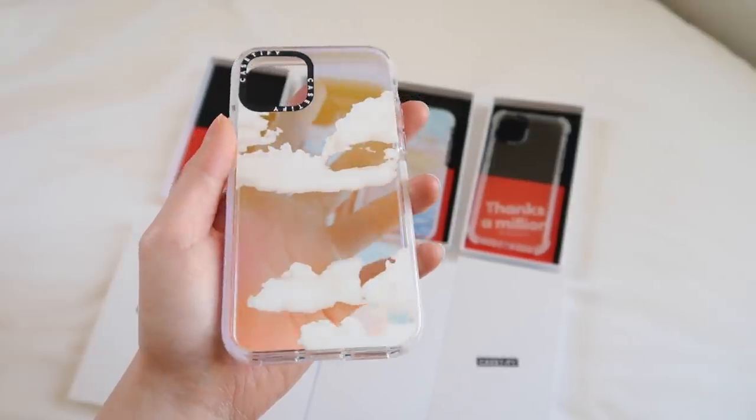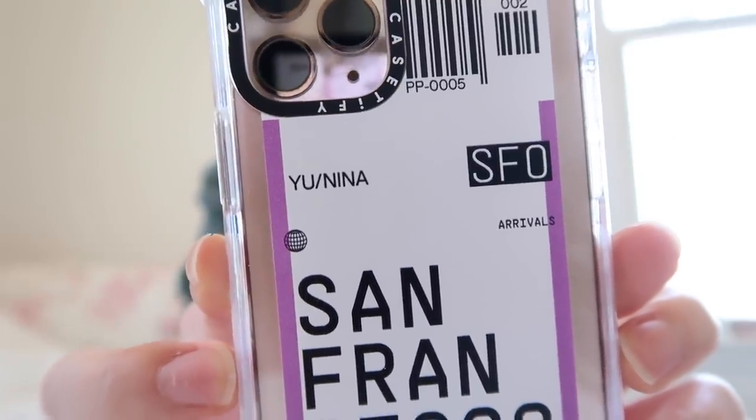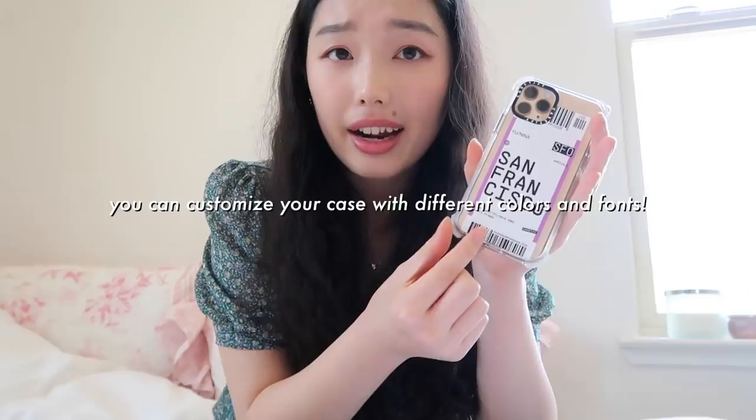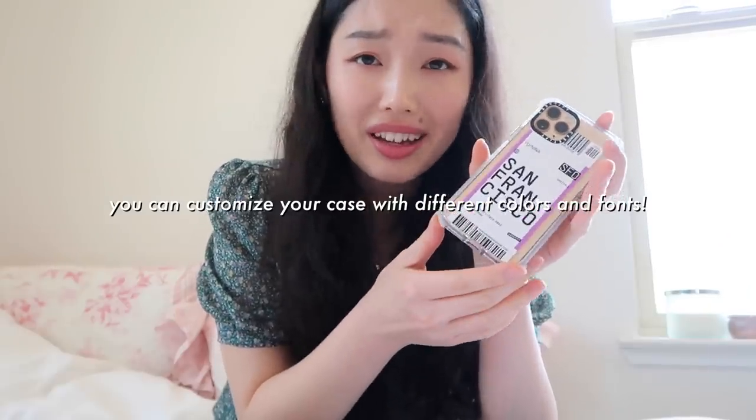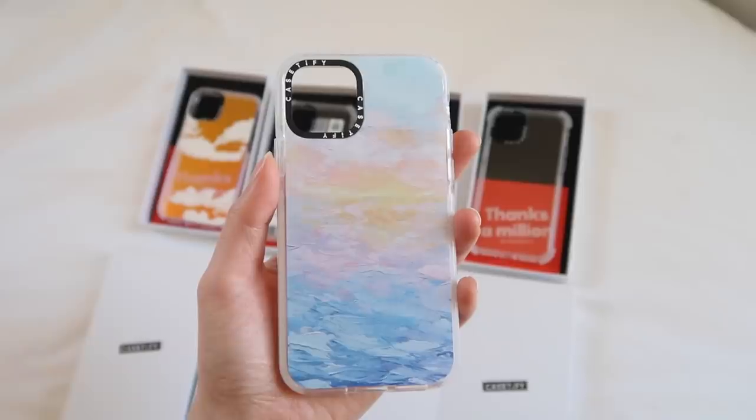You can also customize your own phone case. I got a nice plain one because I want to put stickers on it. I have this iridescent cloud one because I love clouds. This case was an example of a customized one — if you look closely, it says 'you nina' on it. My name is Nina You, and so I added my name to make it more personal and seem like an actual plane ticket. I like to travel but I'm not traveling anytime soon, so it's a nice reminder on my phone case. I also have this case which looks like a painting of a sunrise.